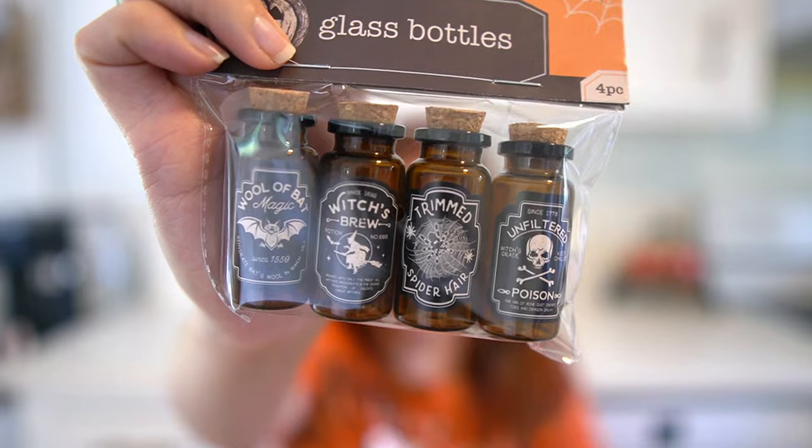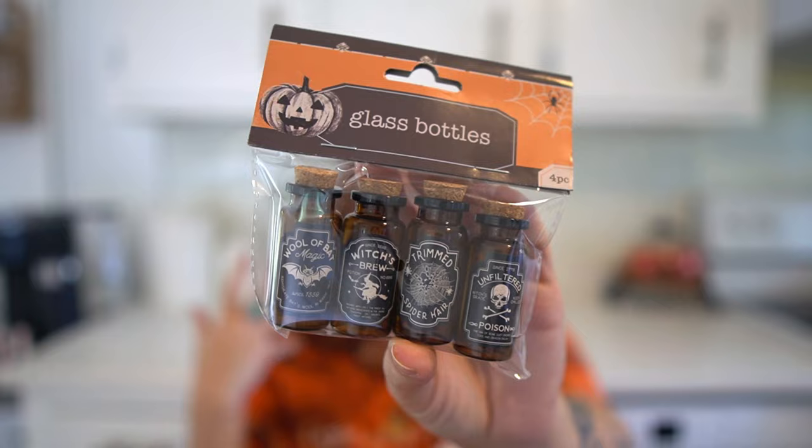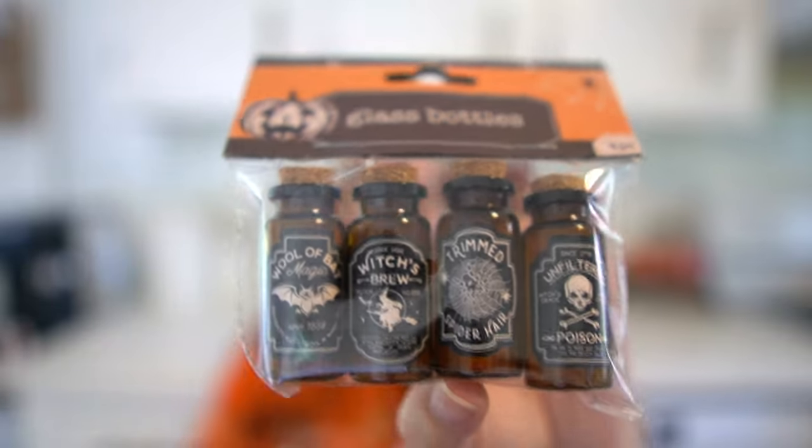Next I had to get these little glass bottles — like little apothecary jars. I just love that Dollar Tree has these now, I thought they were so beautiful. They can go anywhere — I have a lazy susan I decorate and they can be sprinkled around. They're labeled things like 'Bat Magic,' 'Witch's Brew,' 'Trimmed Spider Hair,' and 'Unfiltered Poison.' I love that they have real cork tops — they've been all over the internet and they're freaking precious.